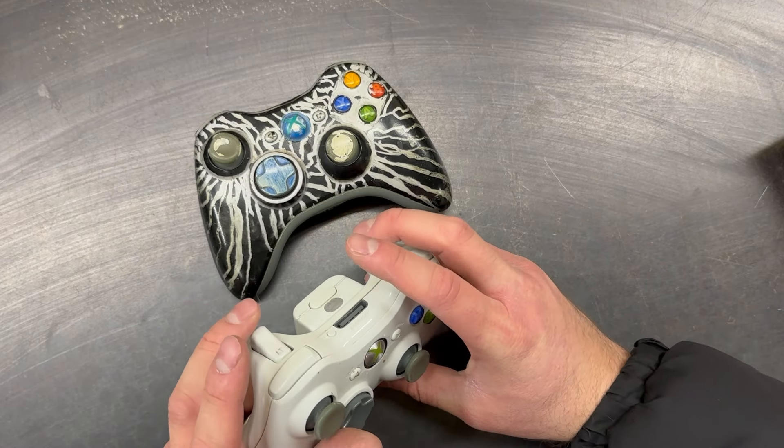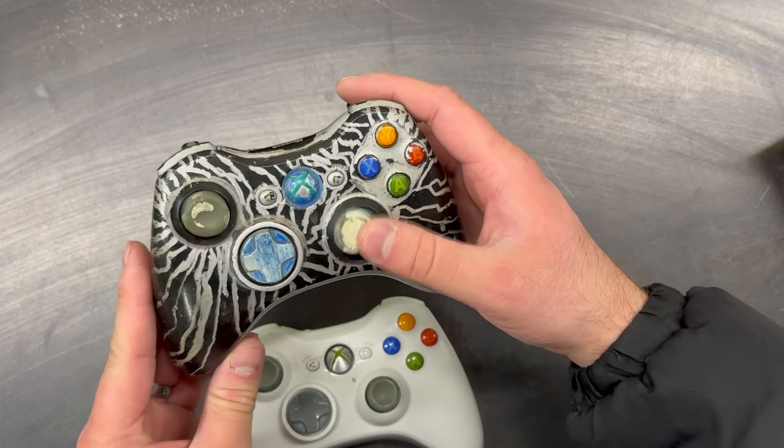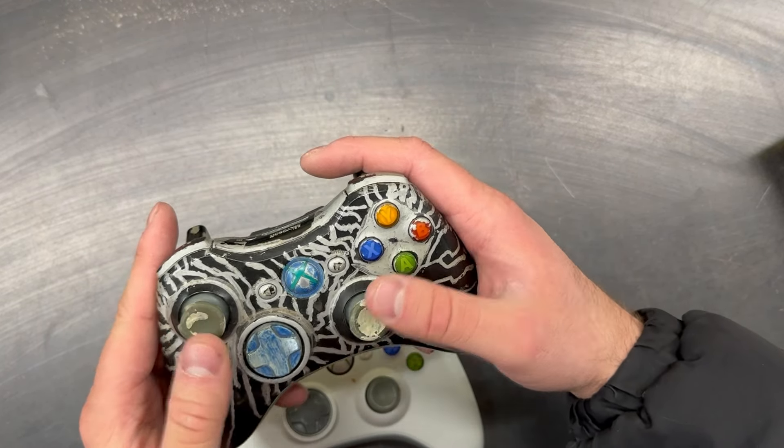Two first party Xbox 360 controllers. The white one is in decent shape, but the black one is heavily used and modified. Not sure if we will be able to sell the black one.